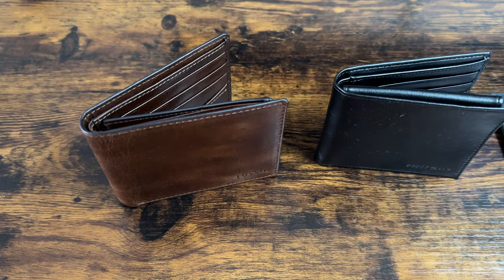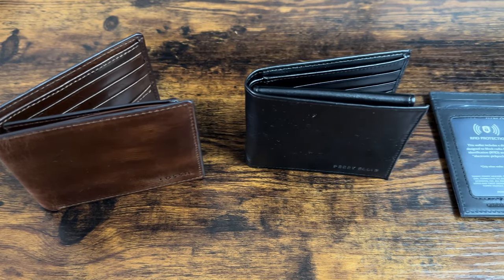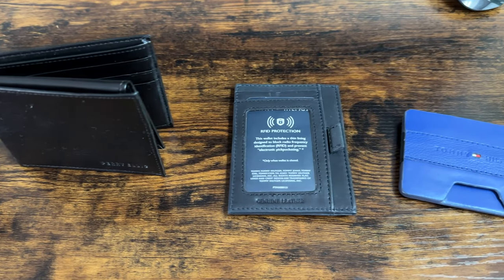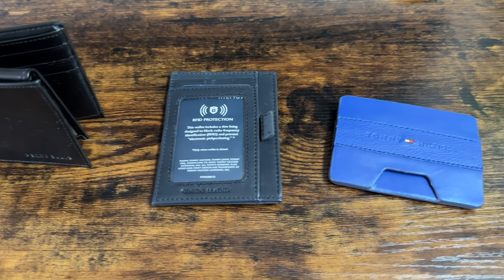What's up guys? On the table in front of us, four different wallets for men from Macy's. The title of the video is Wallets for Men from Macy's for $50 and under, but in reality it's actually $55 and under. Our most expensive wallet is $55 and our least expensive wallet is $19.99.